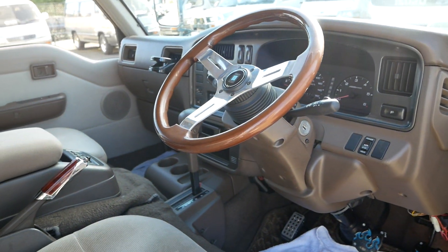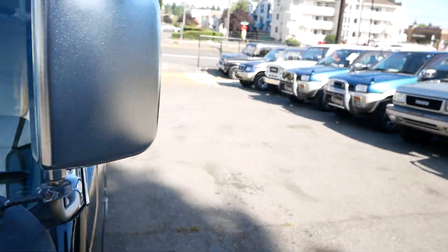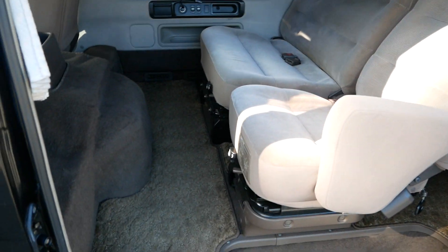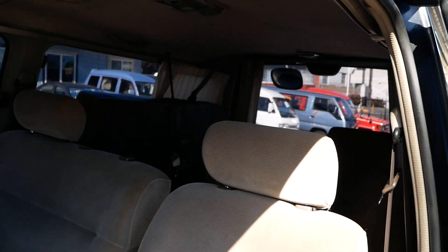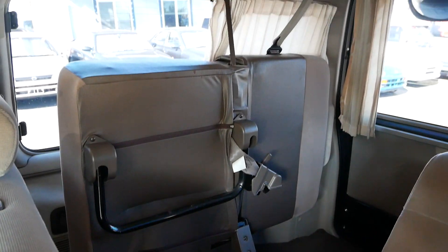This one has dual sunroofs — one up front and one giant one in the rear. It has a Nardi steering wheel. This black color looks really good on these vans. It's a fairly standard interior for the Homey or Caravan. The second row does rotate, and in the back you can see how that third row seat folds up and out of the way against the side.